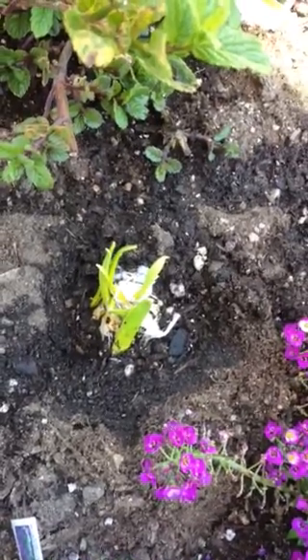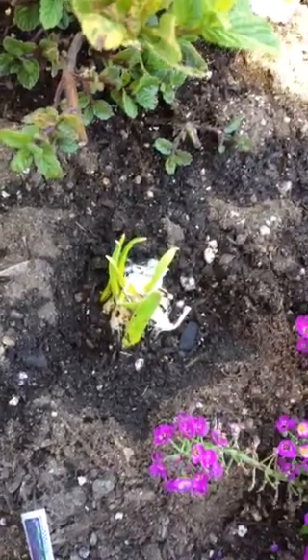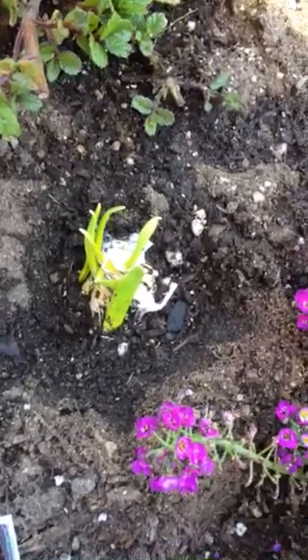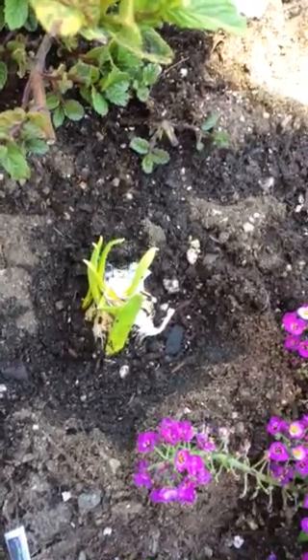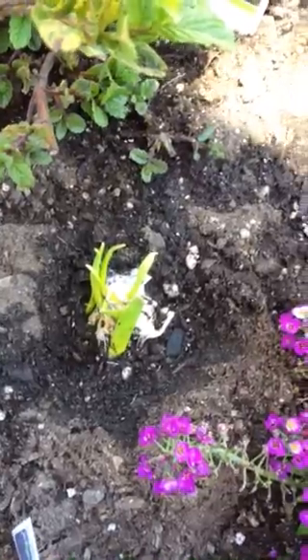Hi, this is Nicole Lee, Health Media Mower, and I'm outside of my garden. As you can see, I just transplanted a scrap garlic bulb and put it in the soil — loose soil — and I'm hoping it grows into a bigger garlic bulb. It has shoots at the top.